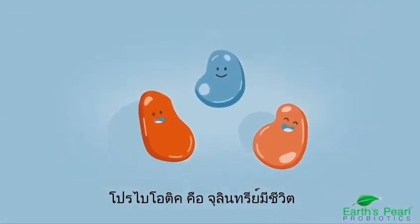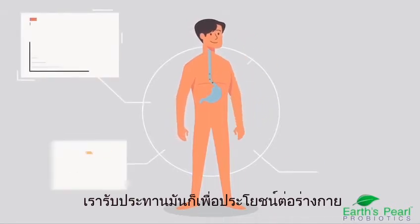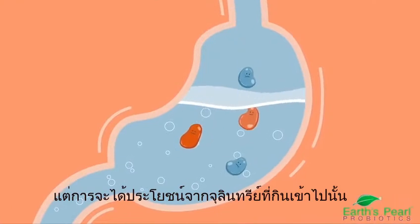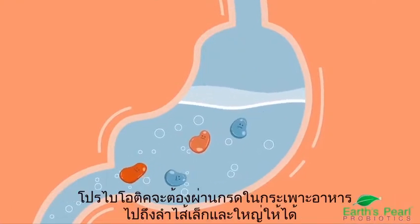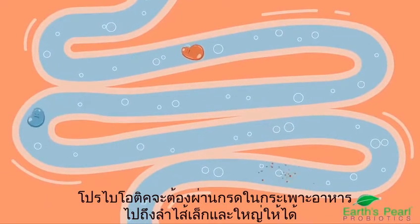Probiotics are live microorganisms. And when you take them in adequate amounts, they can have big benefits. But to be beneficial, probiotics have to survive stomach acid and reach your intestinal tract alive.